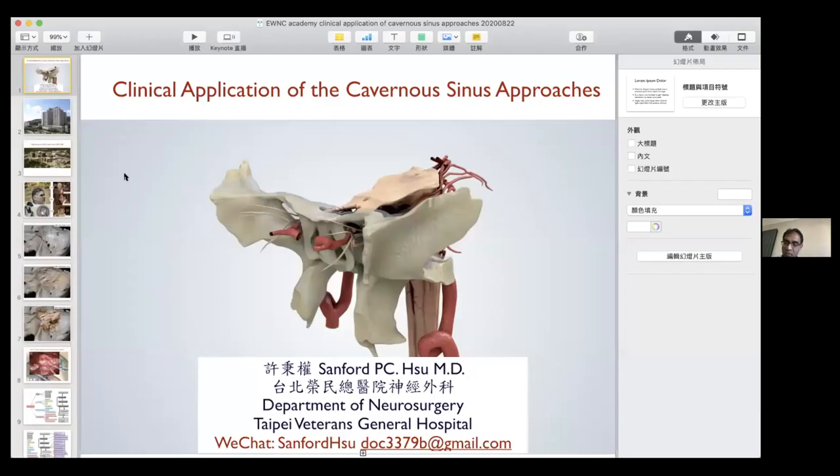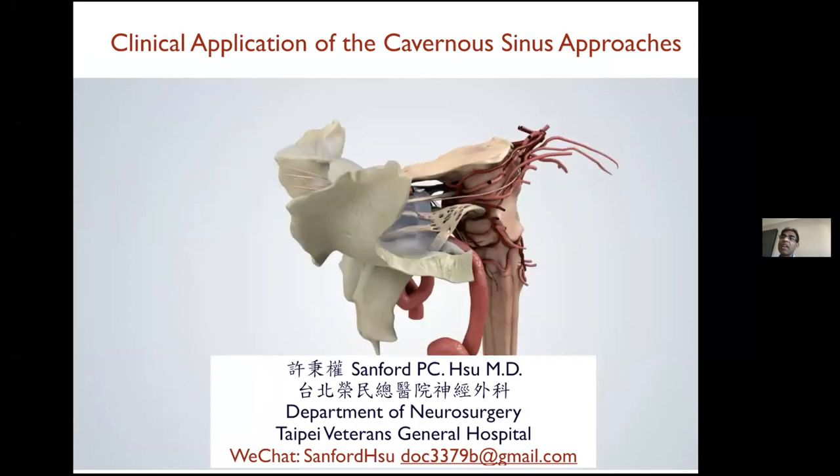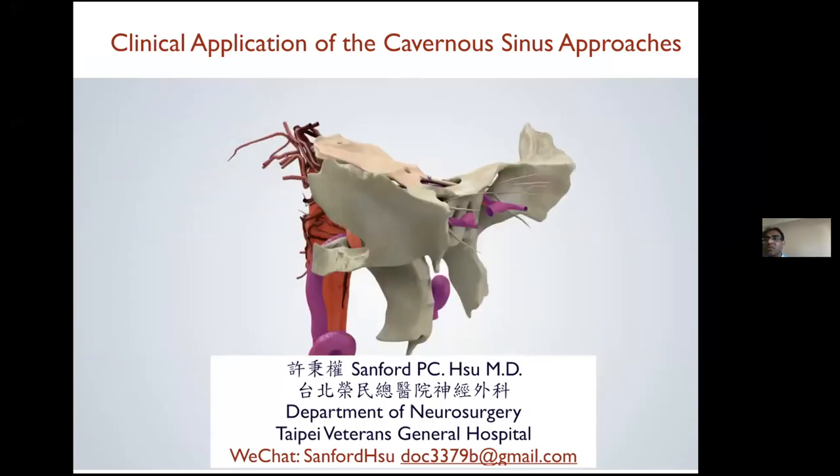I'm going to move on now to Professor Sanford Hsu from Taipei, who's going to be talking about the clinical applications of cavernous sinus approaches. Professor Hsu is the director for neuro-oncology and cerebrovascular and skull base at Taipei Veterans General Hospital, and an assistant professor at the National Yangming University. He trained in the same hospital and has become director there. He has extensive research experience, including work with Professor Ali Krish and Al-Mefti.